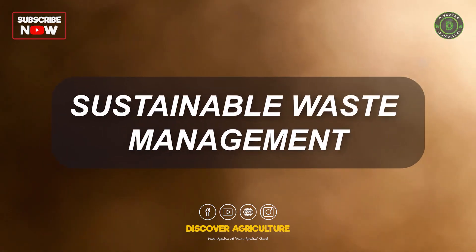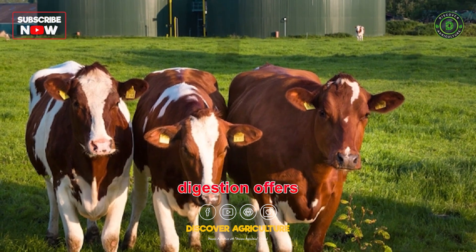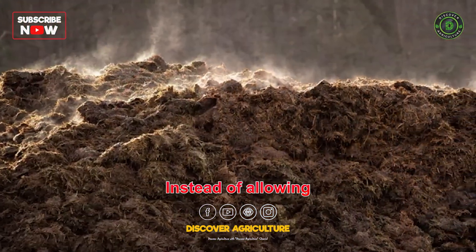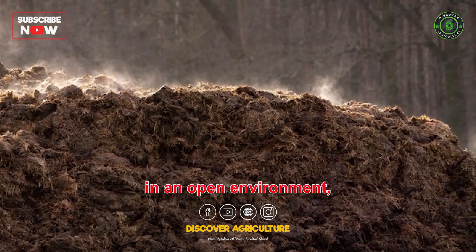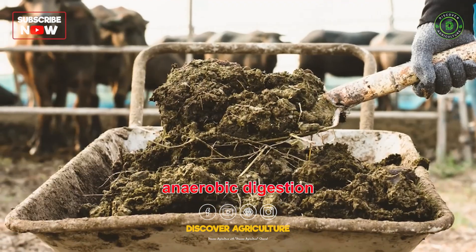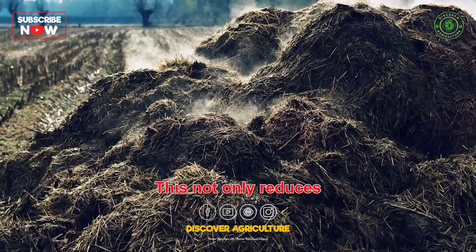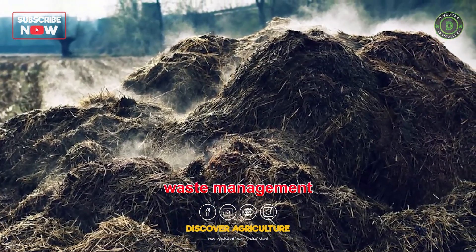The production of biogas through anaerobic digestion offers an environmentally friendly approach to managing organic waste, like cow manure. Instead of allowing the waste to decompose in an open environment, which releases methane into the atmosphere, anaerobic digestion captures that methane and converts it into a useful energy source. This not only reduces methane emissions but also promotes sustainable waste management practices.